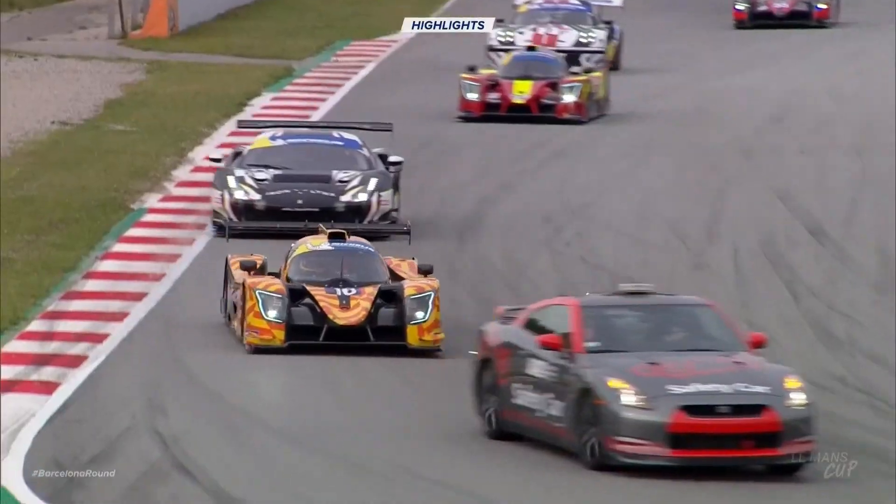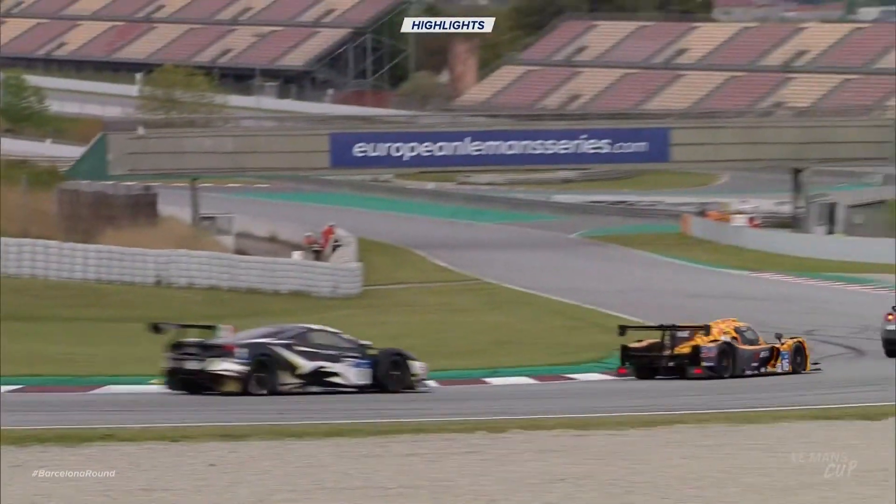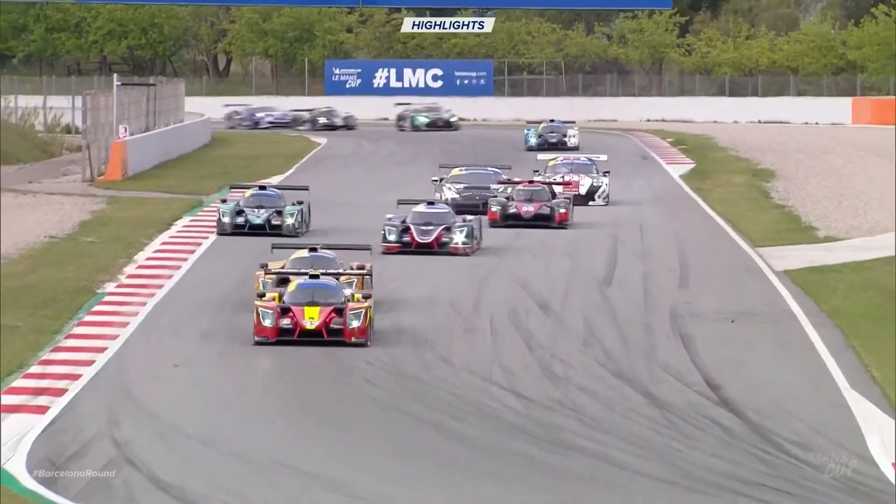Meanwhile, there was an influx of machinery to the pit lane as the pit lane window was opened at the 50-minute marker.